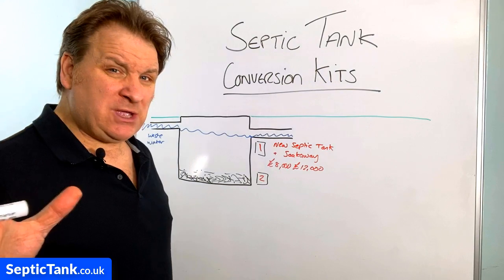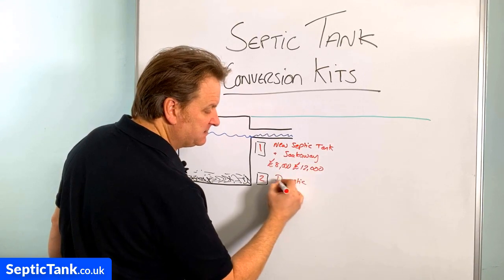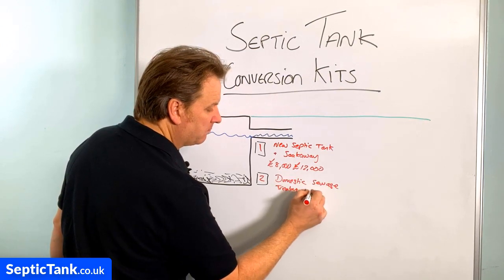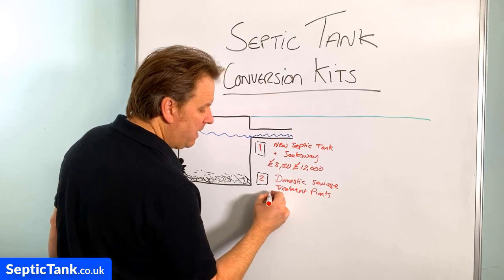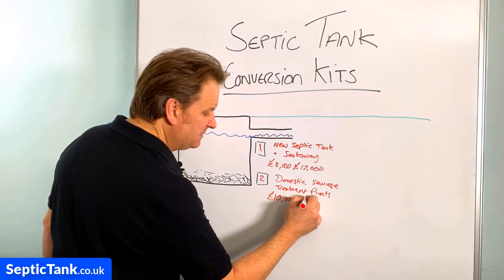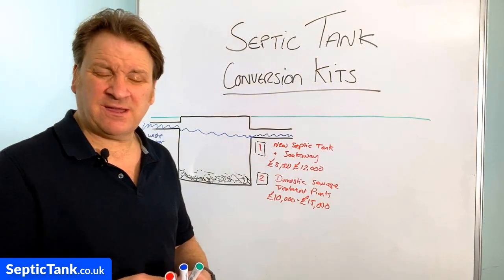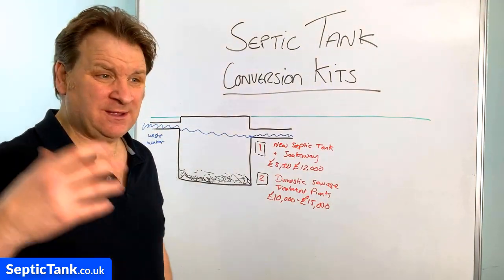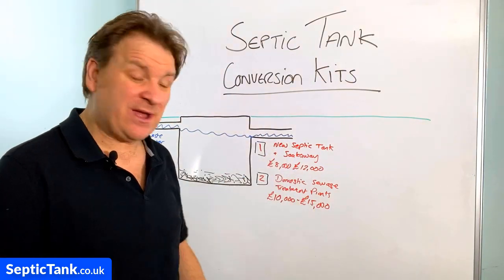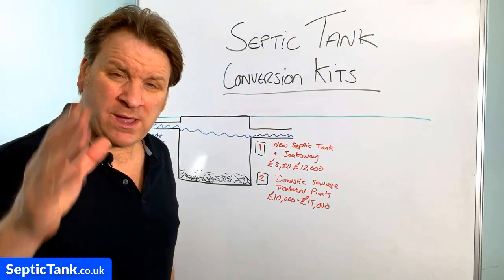Option two: some government inspectors won't let you put in a new septic tank and soak away — they'll make you install an electric domestic sewage treatment plant. That will cost you anywhere from ten to fifteen thousand pounds for supply and installation for a one-to-four bedroom property. If you've got five to nine bedrooms, add another five to ten grand — potentially eighteen to twenty-five thousand pounds.